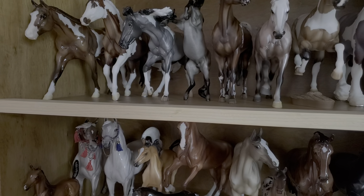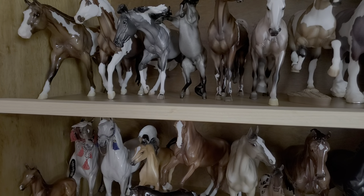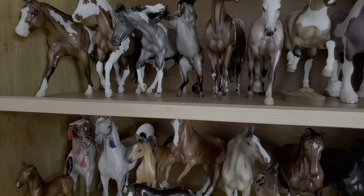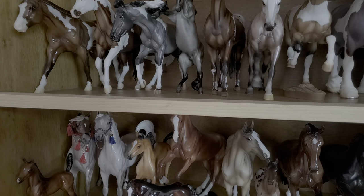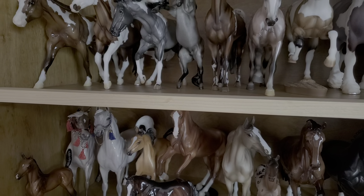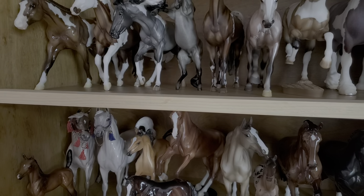Hey everybody, it's Bubblyfor041 and I'm back with my much anticipated collection tour for 2020. My collection is primarily OF models, a majority of them being Peter Stone over Briar, but I do collect both. I also have two customs and I will show them to you as well in this collection tour video. I'm going to start and just go from shelf to shelf showing how I have it organized. I have reorganized my collection since my prior collection tour videos, so let's get started.